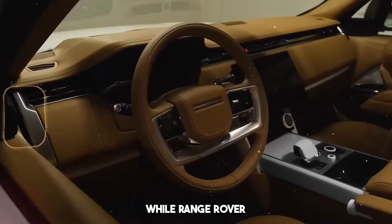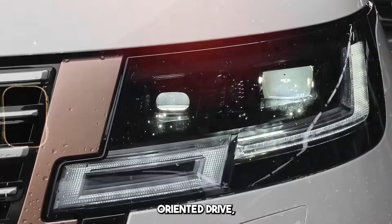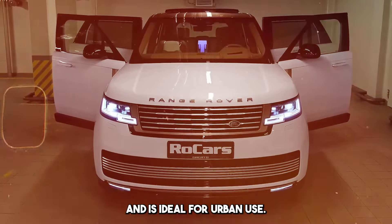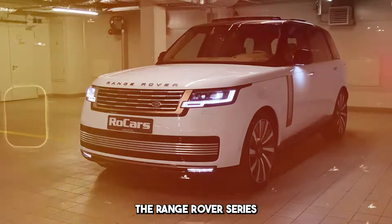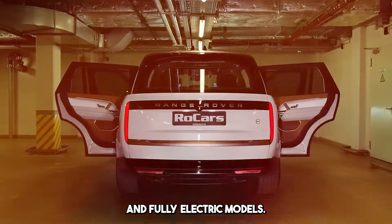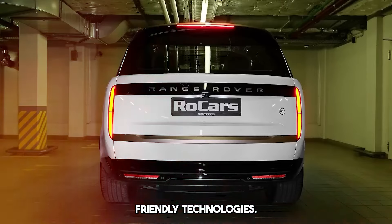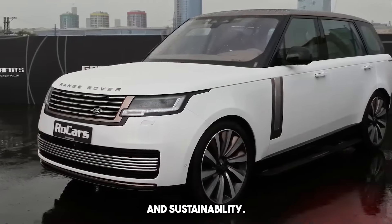For example, while Range Rover Sport offers a sporty appearance and performance-oriented drive, Evoque has a more compact design and is ideal for urban use. Recently, the Range Rover series has also made progress in electrification, with hybrid and fully electric models. By investing in environmentally friendly technologies, it also draws attention to environmental awareness and sustainability.